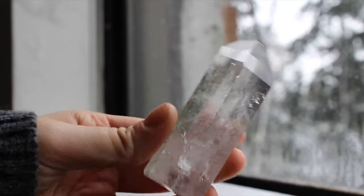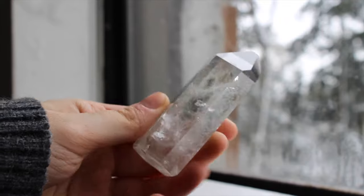This is my chlorite and quartz point. This is one of the first crystals I saw in a store and I was like, I need that one — so it will always be with me.